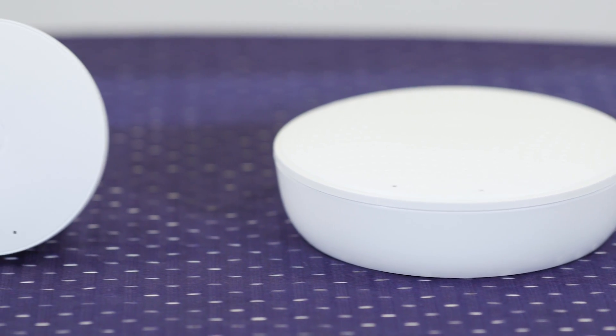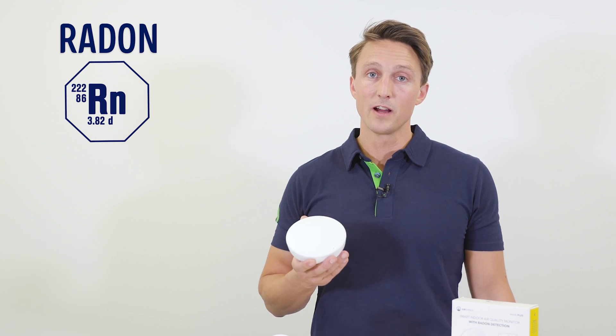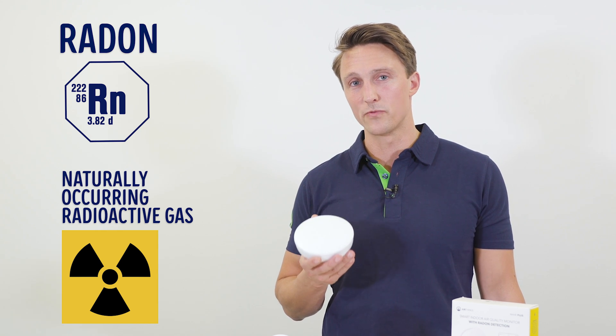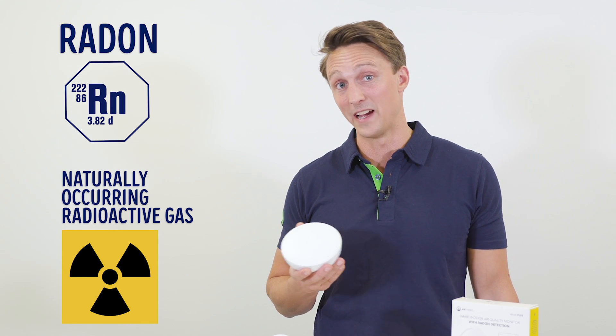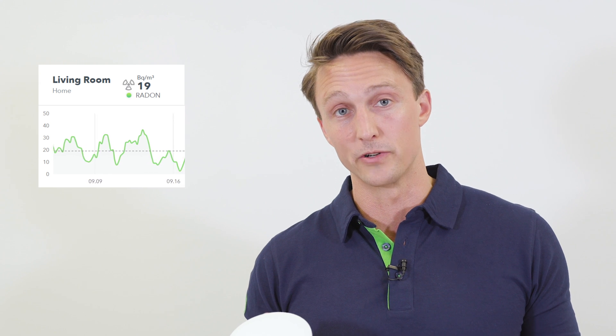Let's have a look at the different things the Wave Plus can measure. First of all, radon. Radon is a naturally occurring radioactive gas that comes from the soil. The reason why you want to measure radon is because it's considered the second highest risk factor for lung cancer after smoking. Radon levels fluctuate daily because of wind, air pressure, cold weather, and shifting soil.